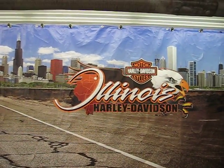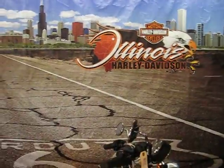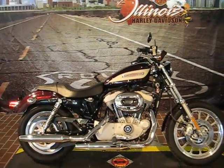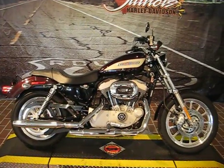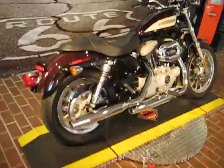Hi, welcome to Illinois Harley-Davidson. We are located at 1301 South Harlem Avenue in Berwyn, Illinois. You can find us online at ilharley.com, or you can call us at 708-788-1300. Again, 708-788-1300.